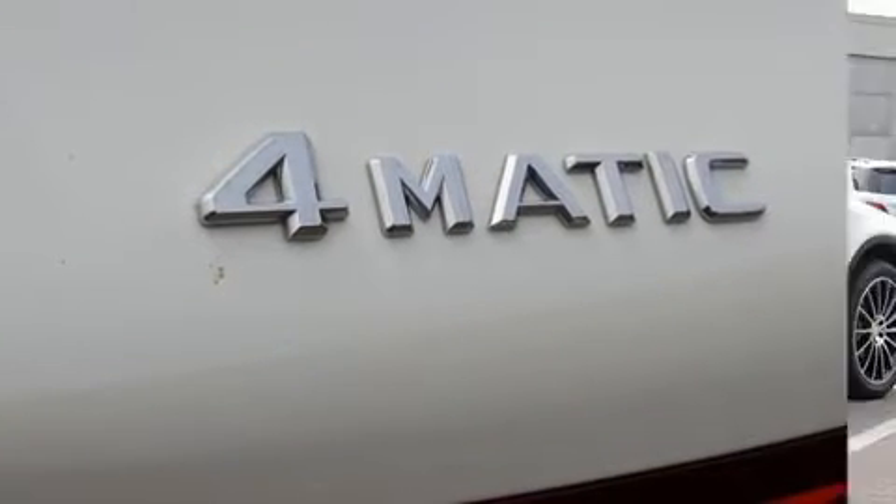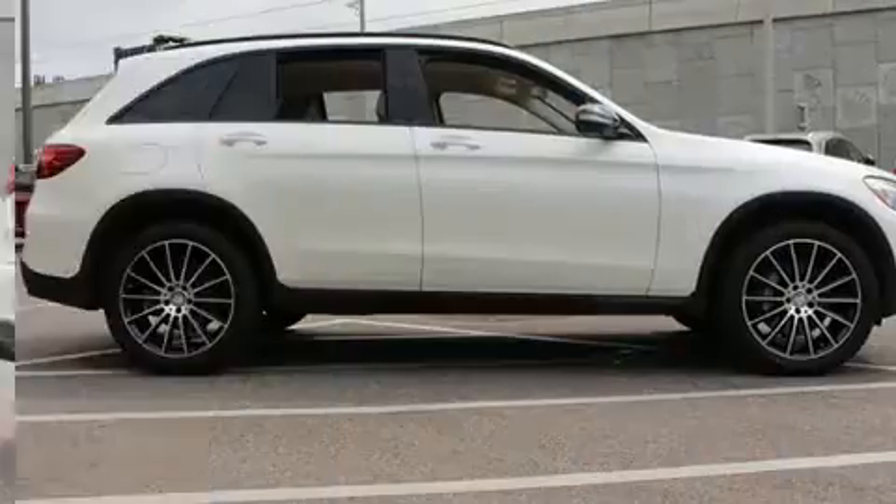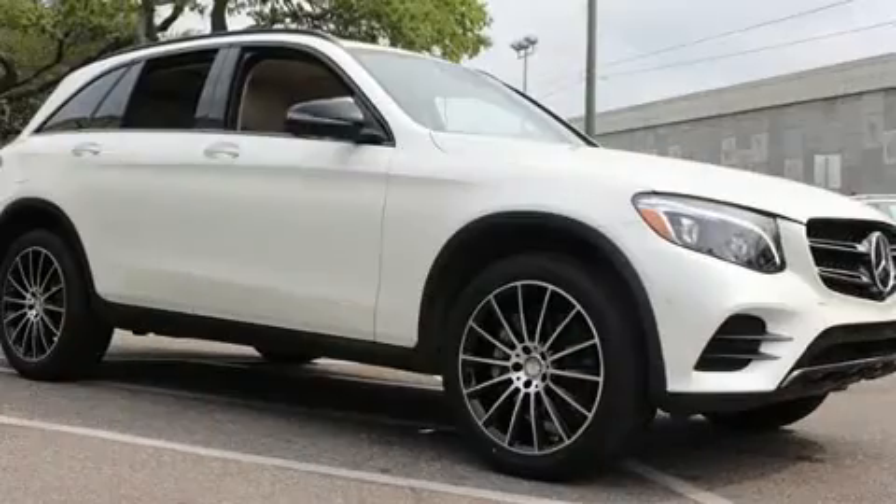Mercedes-Benz prioritized handling and performance with features such as power front seats, turn signal indicator mirrors, a power liftgate, a roof rack and a split-folding rear seat.